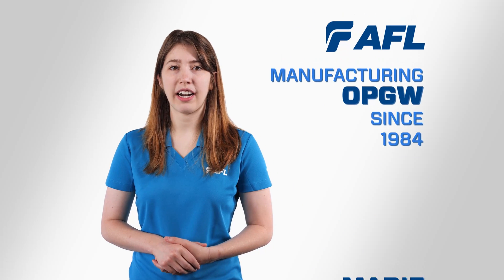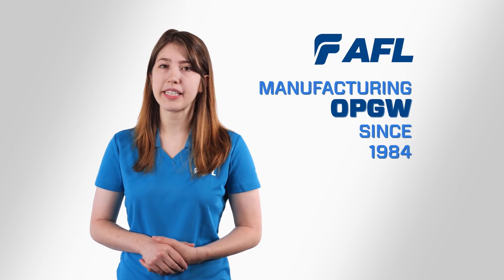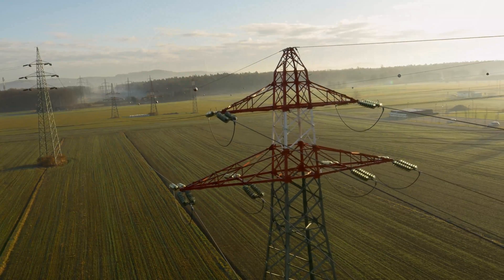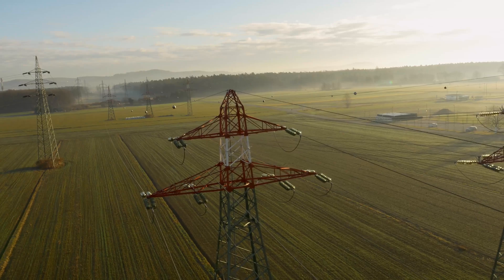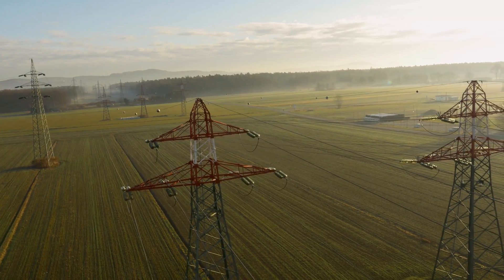Hi, I'm Marie Henshaw, an AFL applications engineer. Since 1984, AFL has been manufacturing OPGW as a dual-purpose cable installed on overhead transmission lines. Its ability to serve as both a traditional shield wire and a communications path using optical fiber has made it the preferred choice of electric utilities for communications cables.